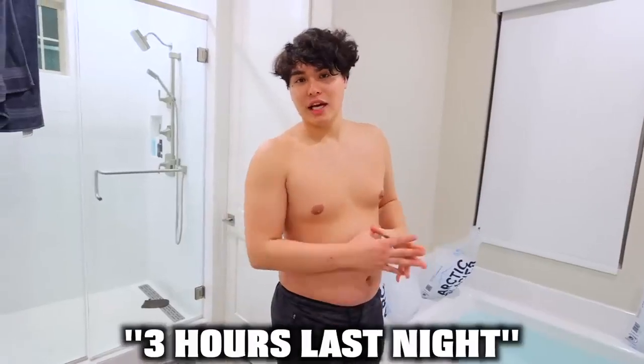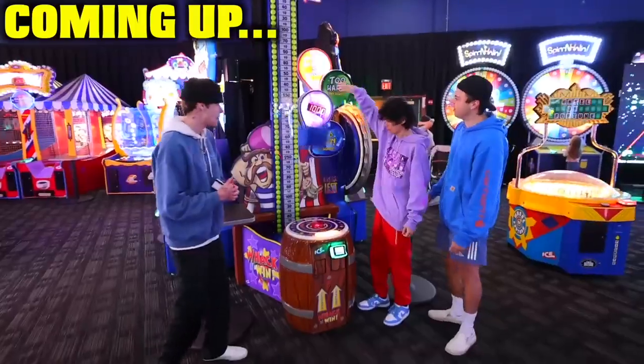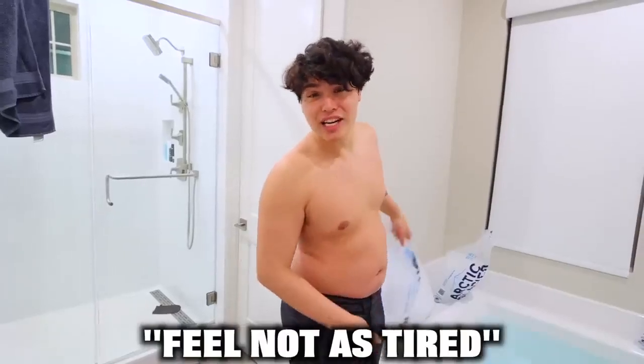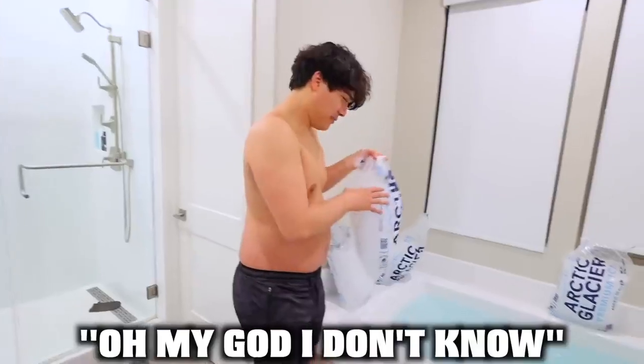I only slept for three hours last night because we still have a lot more scenes left to film before the 24 hours is up. One way to instantly feel less tired is to take an ice cold bath.